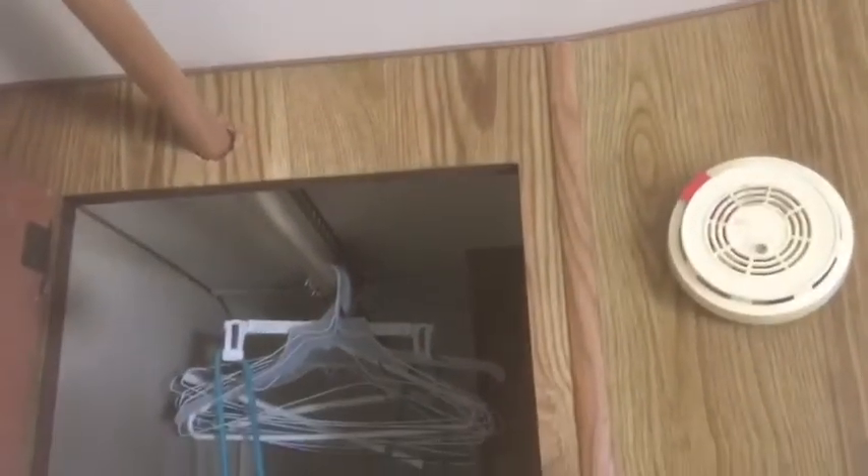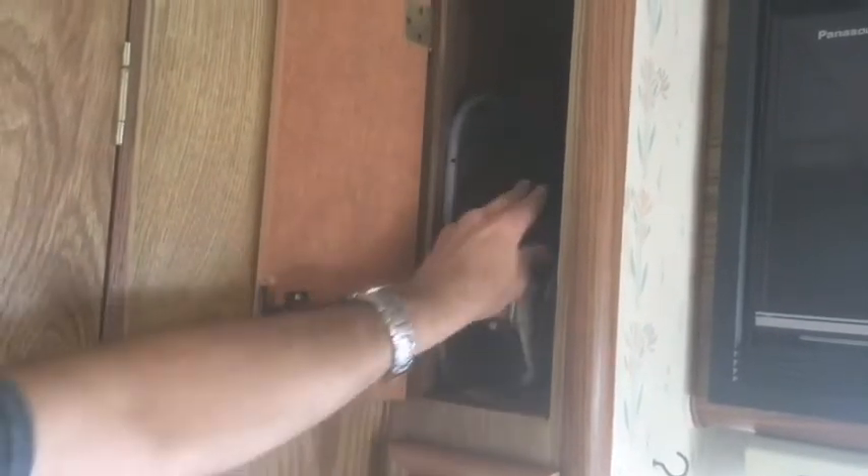We have this rack here that we hang in case it's raining or something — we always hang our stuff outside. Let's take a look at the kitchen. We've got the cabinet here, this is where we keep a lot of the pots and pans. And then here is a spice rack.